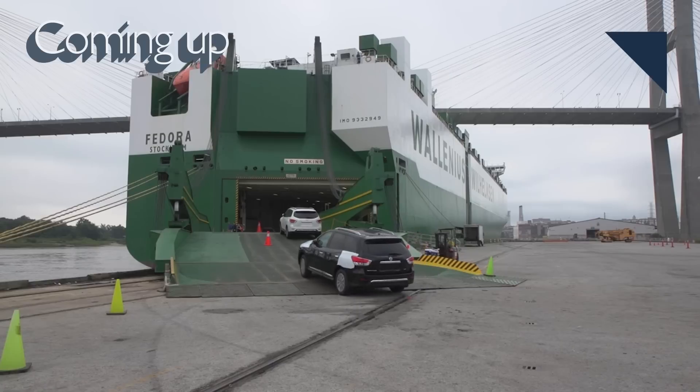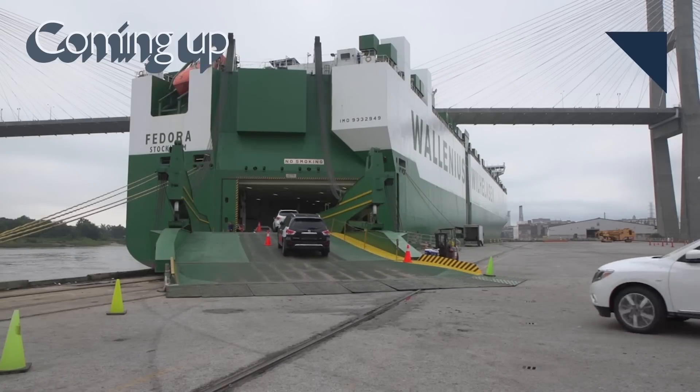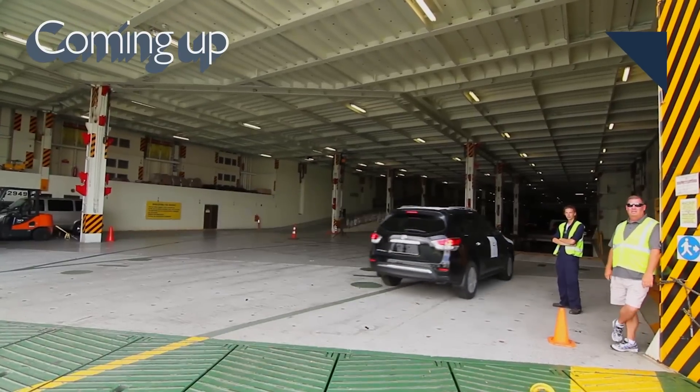Do you know how many countries ship cars to the U.S.? We have the answer, but it's coming right after this.